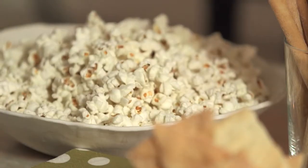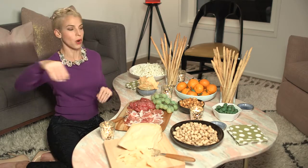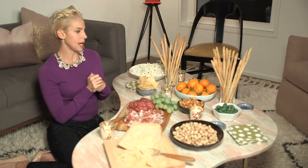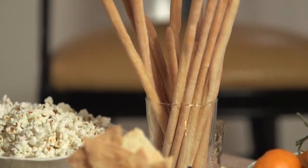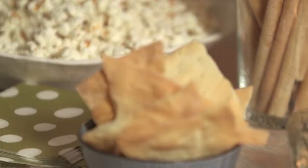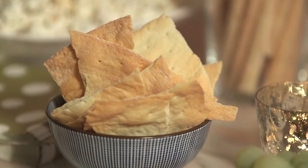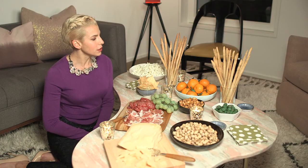The first thing I do is pop a ton of popcorn — put some out and store some so I can always replenish it. I always serve breadsticks because people love them and they look nice on the table. I also serve a full flatbread or a cracker, and I always have a gluten-free cracker for my gluten-free friends.